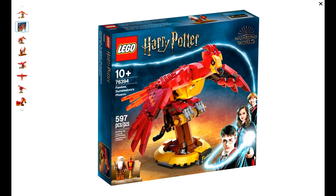Today I'm looking at a set that is rapidly becoming extinct in the wild. We are looking at the Lego Harry Potter 76394 Fawkes Dumbledore's Phoenix set — 597 pieces, one minifigure along with one animal.